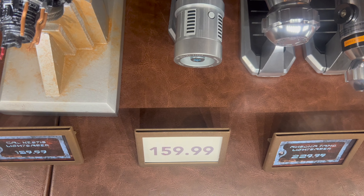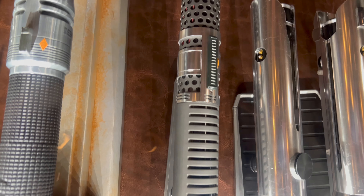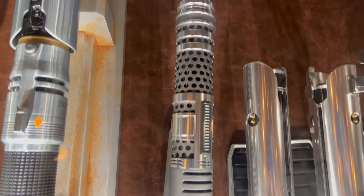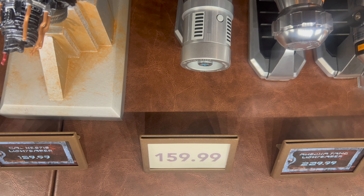Next to Cal Kestis is another brand new legacy lightsaber that debuted on Star Wars Day, May the 4th — the Ventress Refocused. This brand new lightsaber is priced at $159.99 as well.